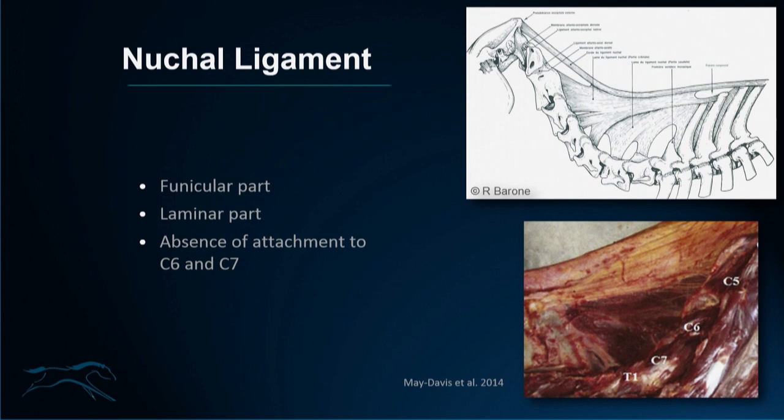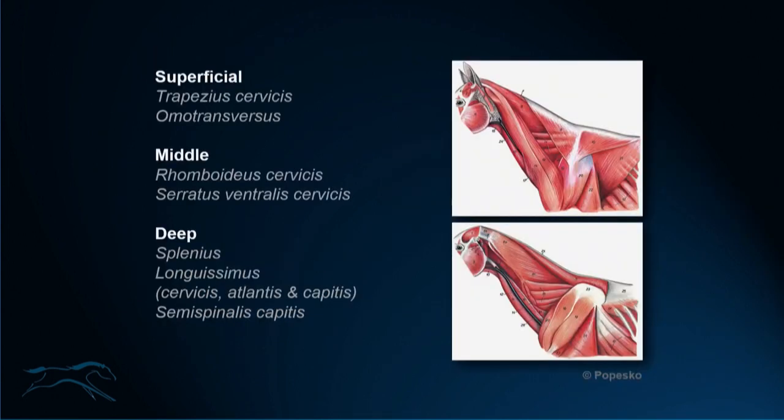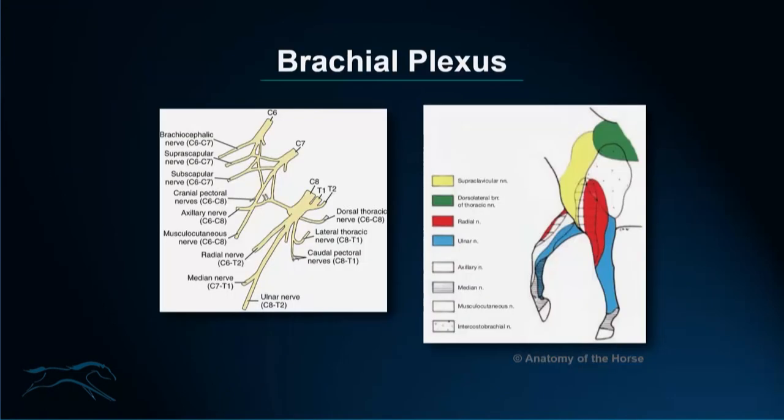There are three nuchal bursae. The cranial nuchal bursa is consistently present over C1. The caudal cervical nuchal bursa is inconsistently present over C2. And a supraspinous bursa is consistently present over the withers around T3. The neck muscles are divided into three layers: superficial, middle, and deep. On the superficial layer we have the trapezius and omotransversus. Deeper layers include the splenius, which occupies much of the neck, the longissimus and its components, and the semispinalis capitis. Also worth noting is the brachial plexus — the nerve roots forming it explain why neck problems can lead to radiculopathies.